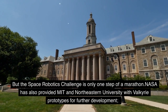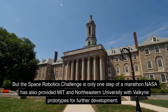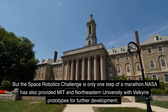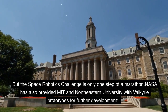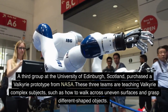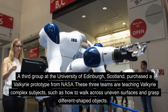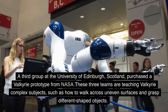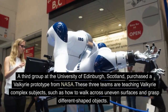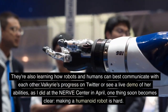But the Space Robotics Challenge is only one step of a marathon. NASA has also provided MIT and Northeastern University with Valkyrie prototypes for further development. A third group at the University of Edinburgh, Scotland, purchased a Valkyrie prototype from NASA. These three teams are teaching Valkyrie complex subjects, such as how to walk across uneven surfaces and grasp different shaped objects.